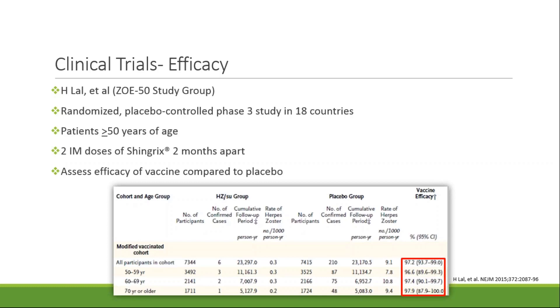Patients were given two doses of Shingrix two months apart or two doses of 0.9% normal saline two months apart. The primary objective was to assess efficacy of the vaccine at preventing herpes zoster compared to placebo. In the cohort that included all patients, the vaccine was 97% efficacious. Splitting that up into different age groups: in patients 50 to 59 years old it was 96.6% efficacious, 60 to 69 years old was 97% efficacious, and greater than 70 years old was 97.9%.